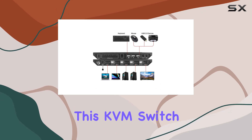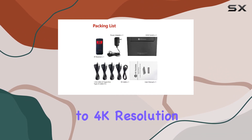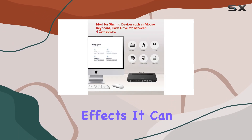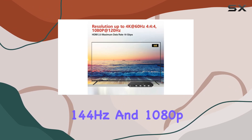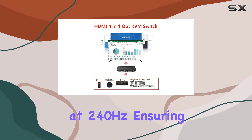This KVM switch boasts impressive specifications, supporting up to 4K resolution at 60Hz with HDR10 and 3D effects. It can also handle 2560x1440 at 144Hz and 1080p at 240Hz, ensuring that you get the best visual experience whether you're working or gaming.